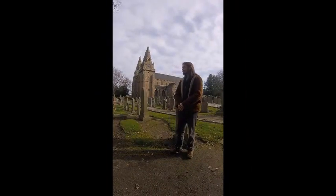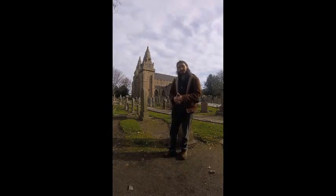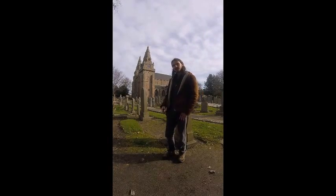Hello everybody, I'm here outside St. Machar's Cathedral in Aberdeen, Scotland. This place was built around the year 580 AD by St. Machar. He came to Scotland from Ireland because he wanted to spread the faith. So as you can imagine, this place is almost 1500 years old — there's a lot of history here. A lot of these graves are pretty old too, they're pretty cool to look at. This place is one of the oldest churches in Scotland.